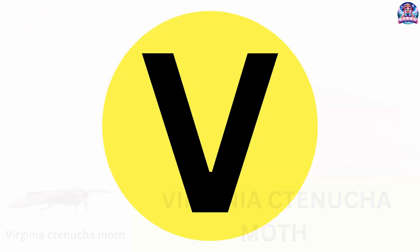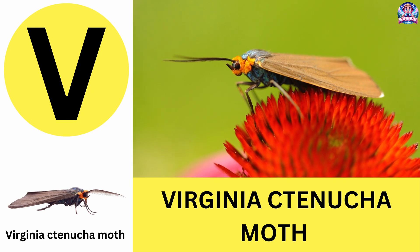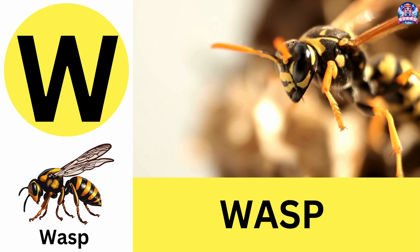V. V is for Virginia ctenucha moth. Virginia ctenucha moths are colorful moths that fly during the day. V is for Virginia ctenucha moth. W. W is for wasp. Wasps are fierce insects that can sting multiple times. W is for wasp.